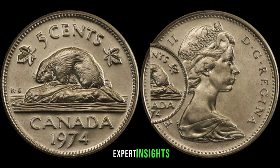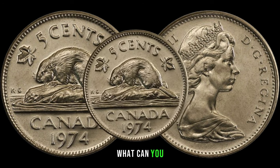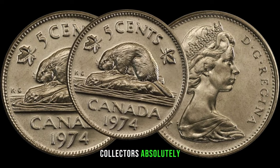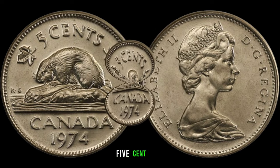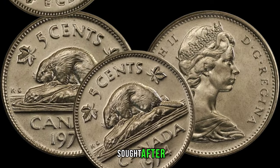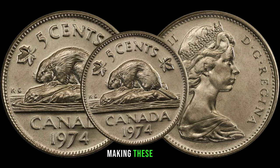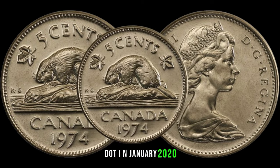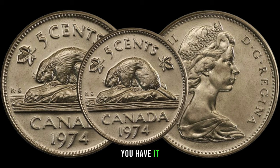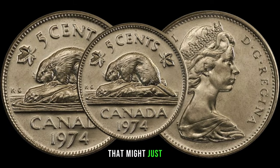To provide expert insights, we've invited Jimmy, a seasoned coin collector and expert. Johnny, what can you share about why the 1974 Canadian 5-cent coin is gaining attention among collectors? The 1974 Canadian 5-cent coin, particularly in top-notch condition or with unique varieties, has become highly sought-after. Collectors are drawn to the history and potential for distinctive characteristics, making these coins quite valuable. In January 2020, this coin's value in the market was $56,789.